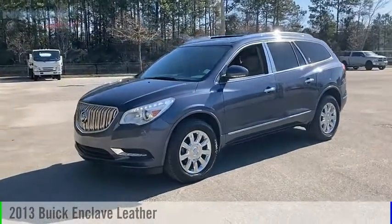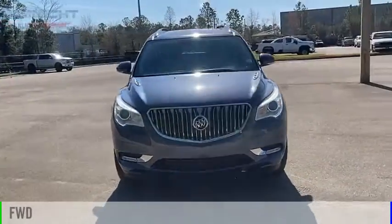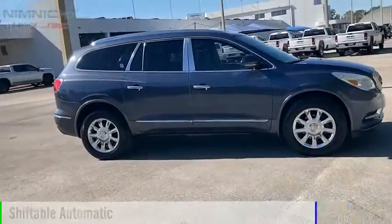You are going to love the 2013 Enclave. This vehicle is powered by a front-wheel drive, six-cylinder, 3.6-liter engine, and comes with an automatic transmission.